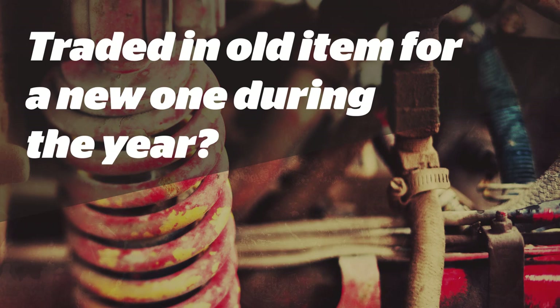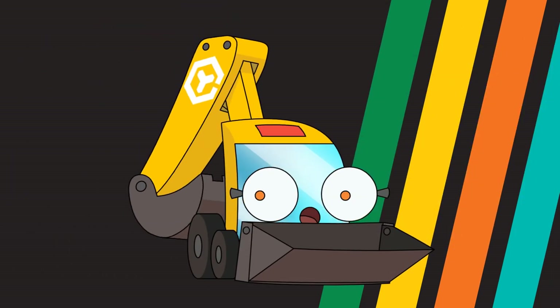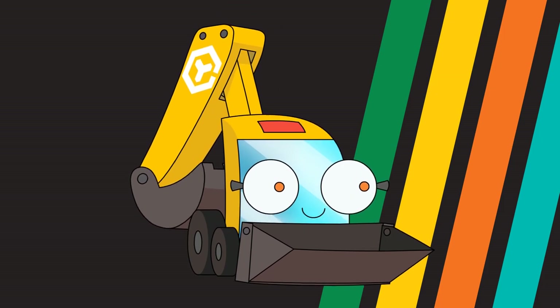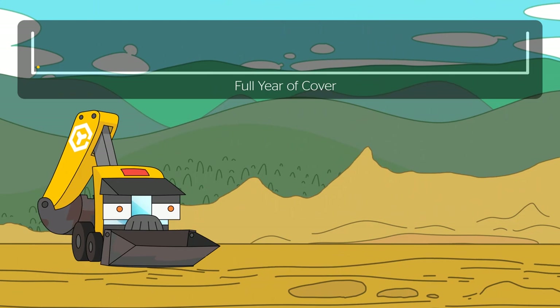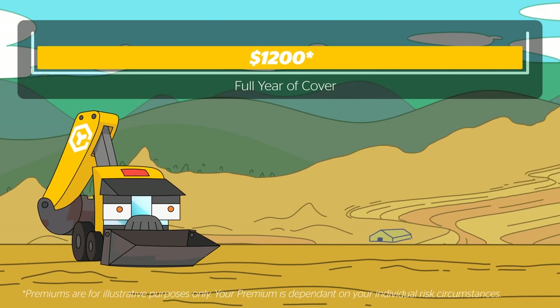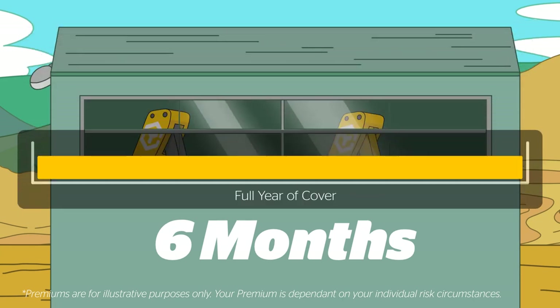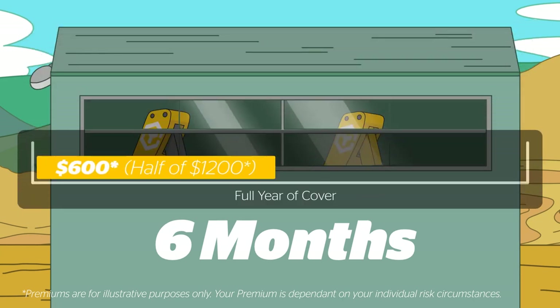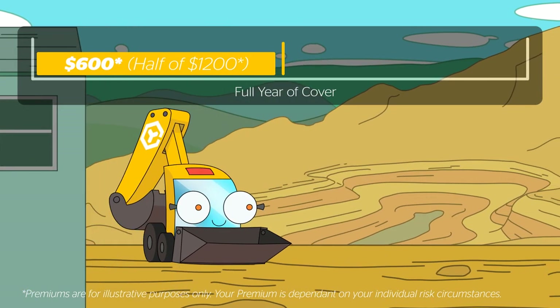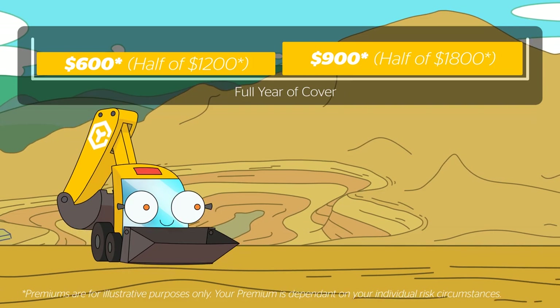Traded in an old item for a new one during the year? Let's say you started the policy with a $50,000 excavator and halfway through the year you upgraded to a new one worth $75,000. Here is how the premium you pay gets worked out. With the excavator valued at $50,000 insured for one year, the premium would equal $1,200. At six months the $50,000 excavator is sold, therefore $600 is refunded back to you — half of your initial premium of $1,200. At six months you purchase a new excavator valued at $75,000, paying a $900 premium which is half of $1,800.